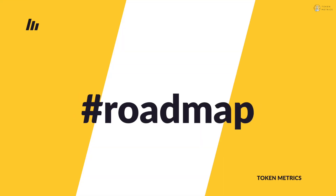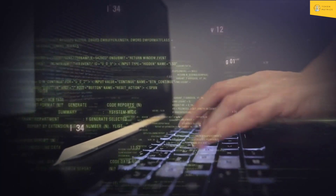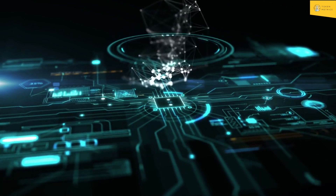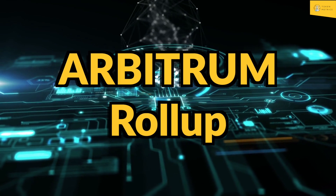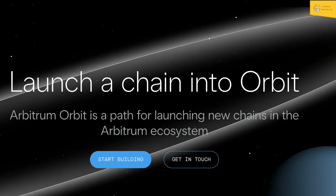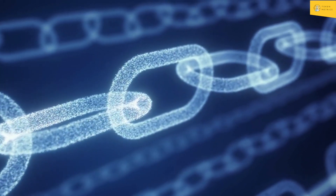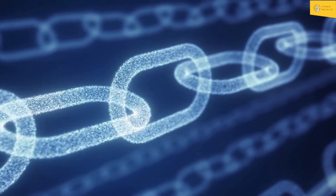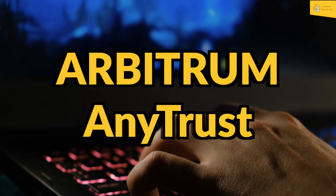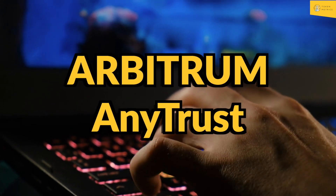Arbitrum has an ambitious product roadmap with several planned upgrades to its current suite of technologies, including the integration of a new consensus mechanism called Arbitrum Roll-Up, which aims to improve transaction speeds and reduce costs further. It also plans to expand Arbitrum Orbit to enable users to launch additional types of Layer 3 chains, and to improve and optimize its AnyTrust protocol for high-volume applications.